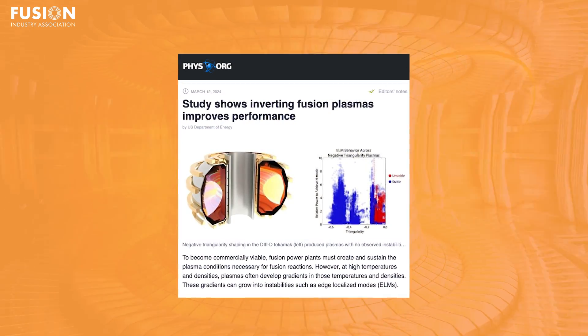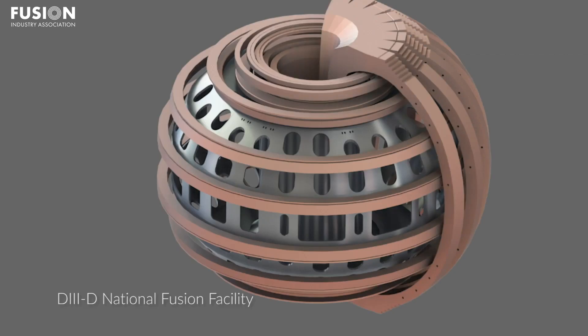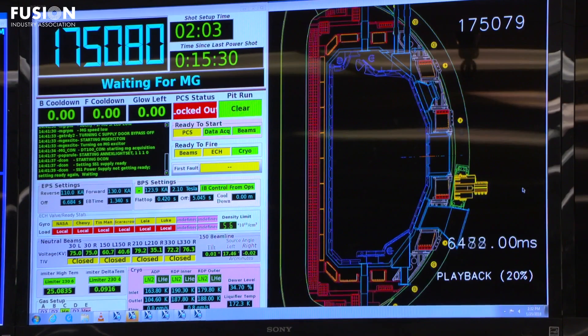Story 1: Inverting fusion plasmas improves performance. This week, the U.S. Department of Energy released a summary of experimental results from the D3D National Fusion Facility Tokamak. Those results support previous work in other devices, showing increased stability with negative triangularity, including work we've covered here on Fusion News. Triangularity refers to how distinctly the plasma forms a D shape.